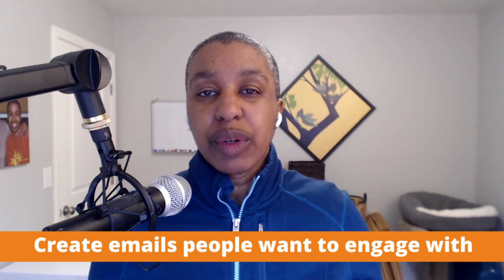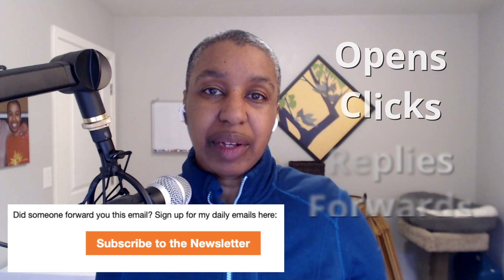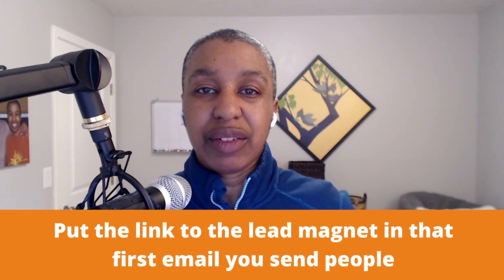The second area of improving your deliverability is to build engagement. If you were to build a hierarchy of engagement, it would be opens, clicks, replies, and then someone actually forwarding your email to someone else. And you can train and encourage people to perform these actions. When someone is a new subscriber, you can remind them that this message might end up in their spam box, so go and look for it and drag it into the regular inbox. You can also encourage them to add your email address to their contacts list so that you are listed as a safe sender. If you have a lead magnet and you've been letting people download it on the thank you page, stop doing that. Put the link to the lead magnet in that first email you send people, because that is one link they are most likely to click.